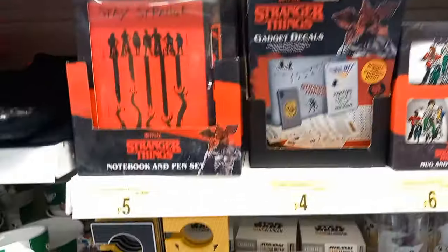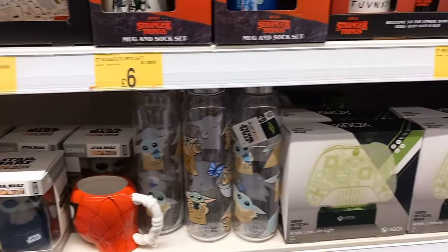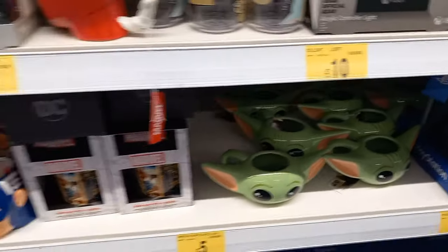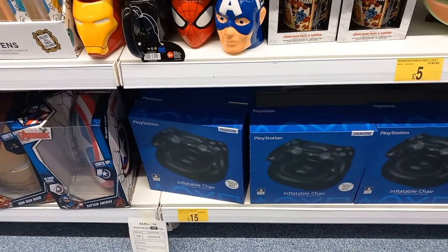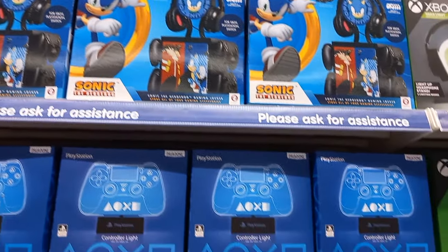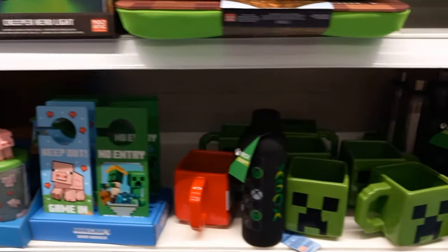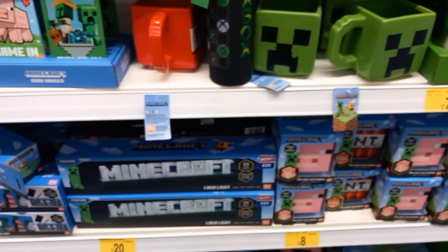Moving on to Stranger Things - I've never seen it, is it worth a watch? Let me know. There are door hangers for Pokemon, Star Wars, and Xbox. It was all a bit of a mismatch, nothing seemed overly organized. There's also an inflatable chair - I used to have one of those. Moving on to Sonic, there's a Sonic docking station, nightlights, bottles, and door hangers.